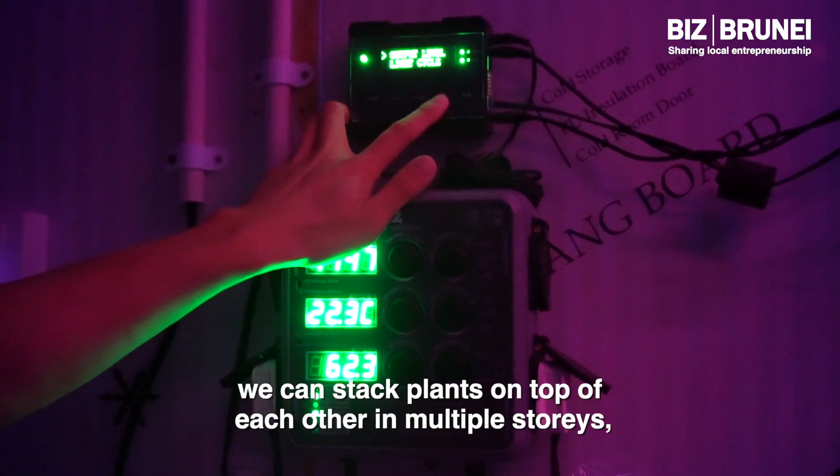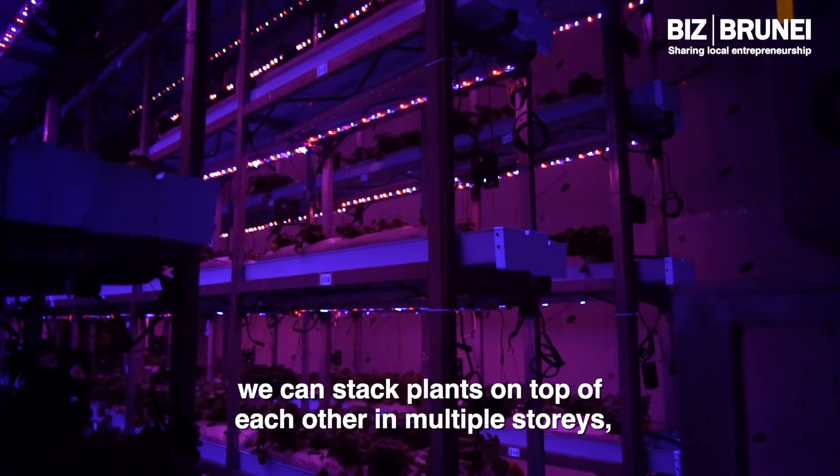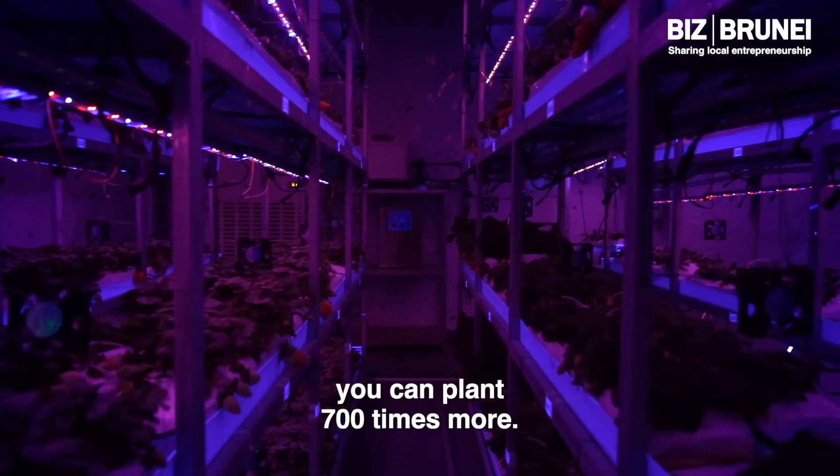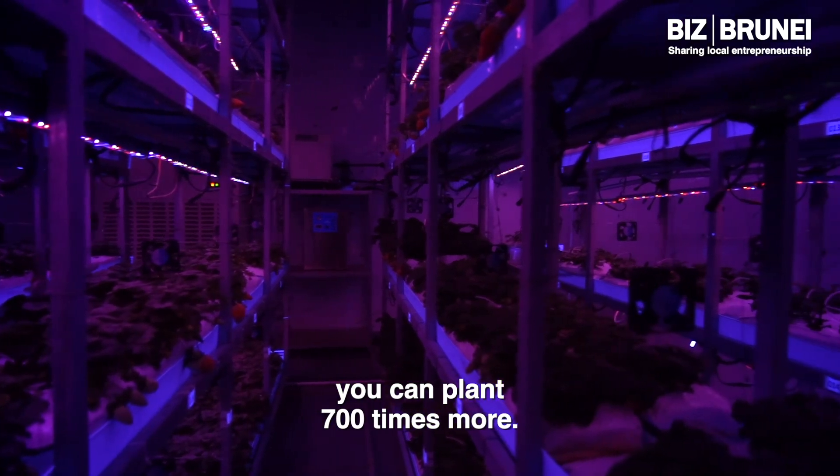LED light is energy efficient and it replaces sunlight. When we can replace sunlight, we can stack plants on top of each other in multiple storeys. You can save more space compared to outdoor farms — you can plant 700 times more.